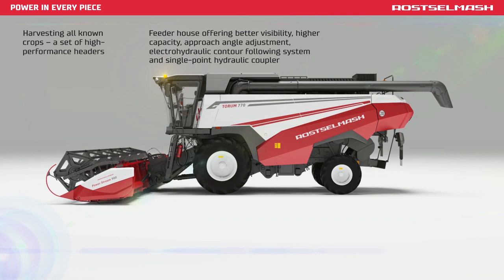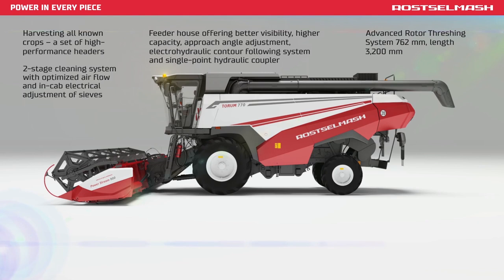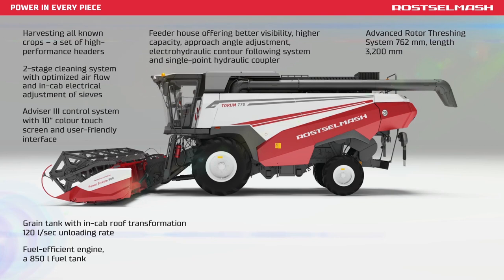Contour Following. Proprietary rotor type threshing system, double stage cleaning system, high performance control system Advisor 3, a grain tank with an unloading rate of 120 liters per second, a fuel efficient engine, and an 850 liter fuel tank.